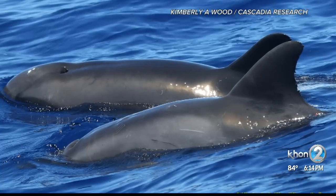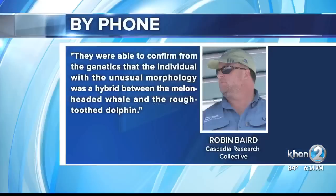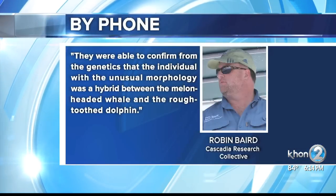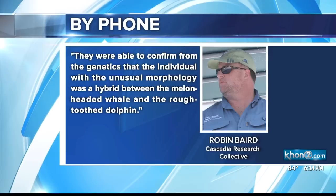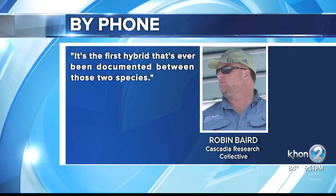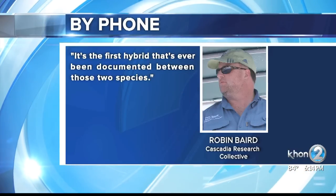So they took a biopsy sample and tested its DNA. They were able to confirm from the genetics that the individual with the unusual morphology was a hybrid between a melon-headed whale and a rough-toothed dolphin — the first hybrid ever documented between those two species.